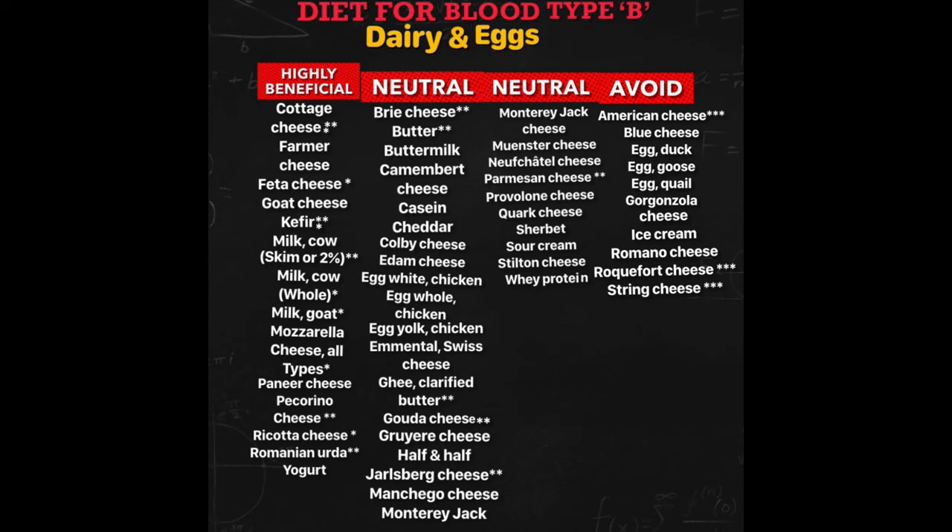If you are lactose intolerant, here's what you can do: use lactose-free dairy products or a lactase enzyme preparation. You will be able to digest dairy foods after you have switched to the type B diet for several weeks. Slowly introduce dairy foods — begin first with cultured or sour dairy foods such as yogurt and kefir, which you may be able to tolerate better than fresh milk products.